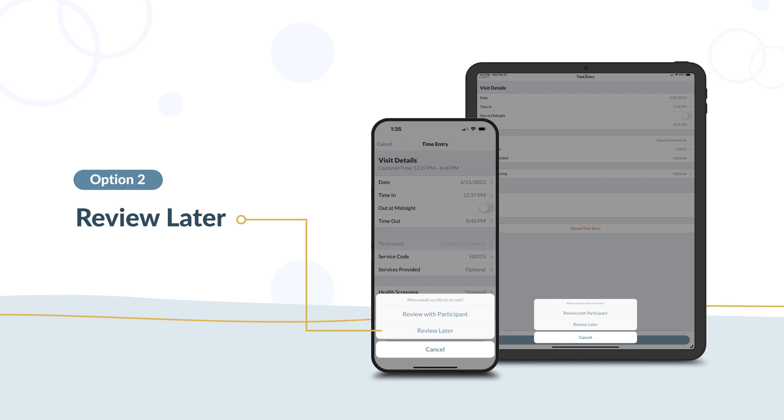To prevent fraud, your participant must approve and sign all time entries. You cannot sign for the participant. This could be considered fraud, which is a federal crime.